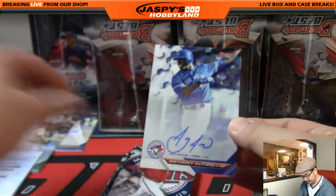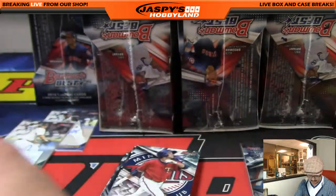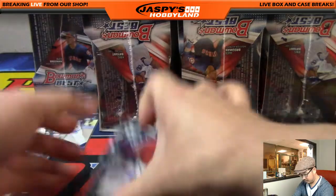Anthony Alford is your Blue Jays auto — that goes out to Andy Owens. We're down to three left.